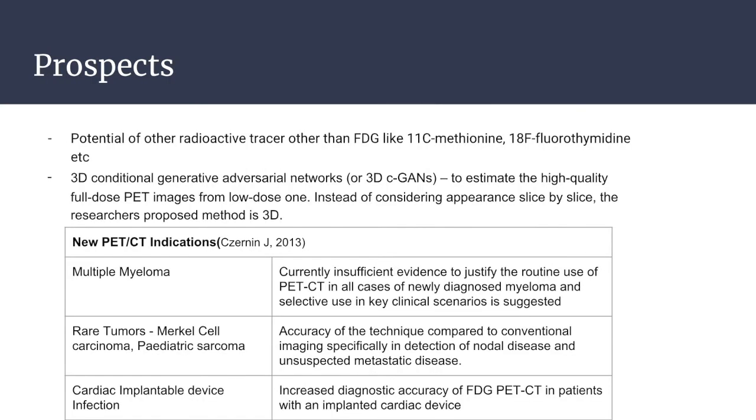Moving on to the future prospects of the PET scan, there are many clinical trials going on for newly potential radioactive tracers, and various studies have been carried out for a new proposed 3D method for decreasing the dose of the PET scan. Additionally, various studies are ongoing for the diagnosis of various conditions in the human body using the PET-CT imaging modality.